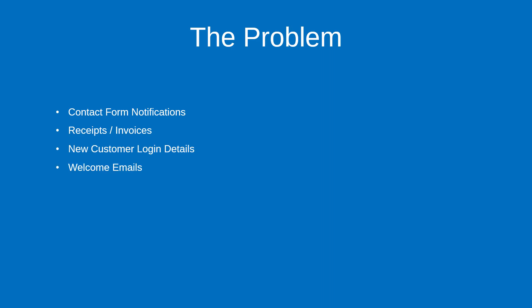Let's take a quick look at the problem first. Your WordPress site can send out emails for a variety of different reasons. For example, if somebody fills out a contact form you'll receive a notification. If a new customer signs up they may receive a receipt, an invoice, login details, or a welcome email. Sometimes they've forgotten their password and need to reset it, getting an email back from the system to allow that reset to occur.